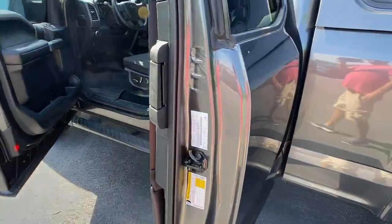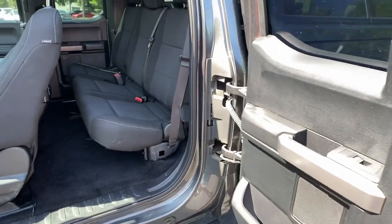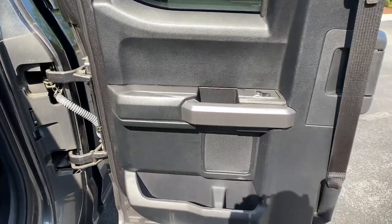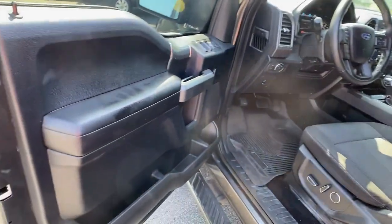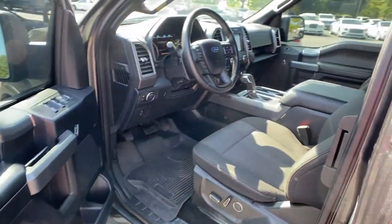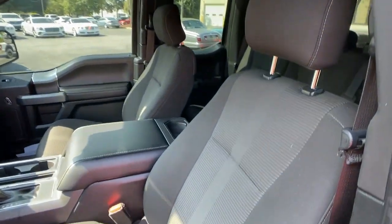Keyless entry, four-wheel drive, fog lamps, steering wheel audio controls, Bluetooth connection, aluminum wheels, passenger adjustable lumbar, stability control, pass-through rear seat, tow hooks.